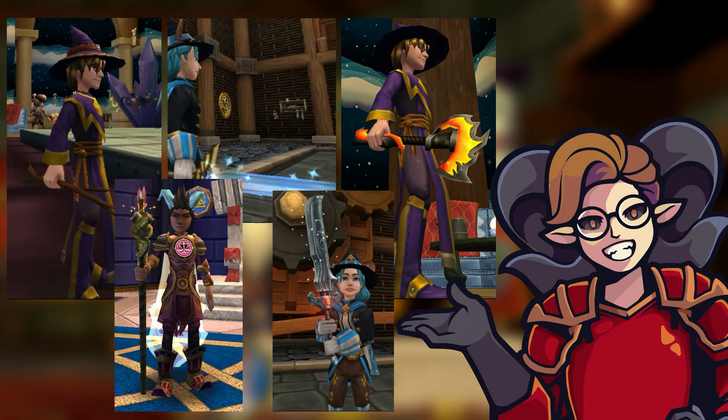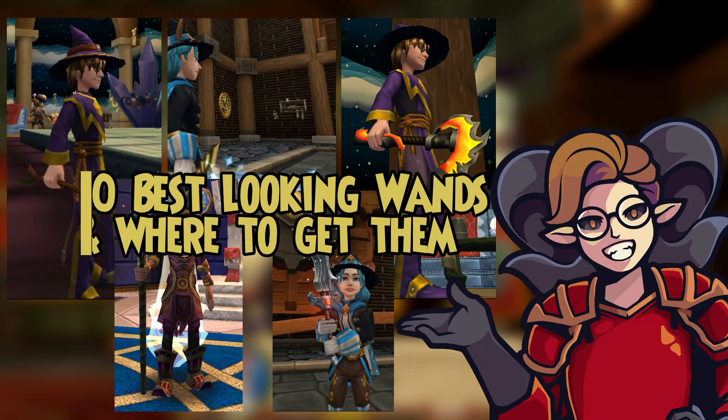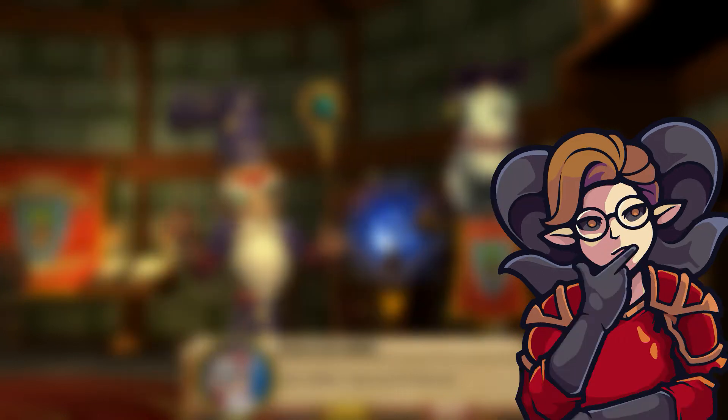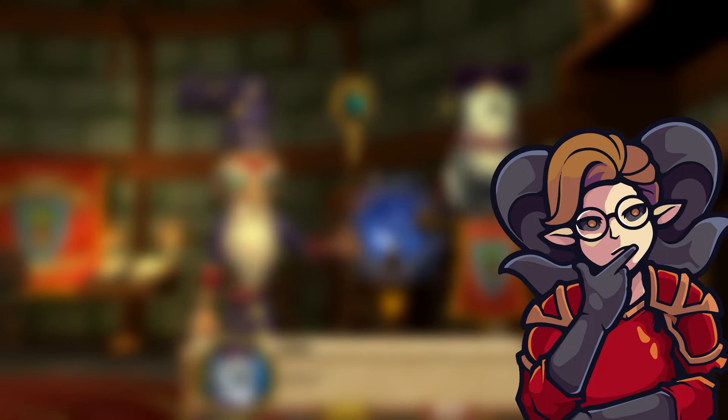Good-looking wands are essential to make your wizard look good, and today we're gonna be taking a look at 10 of my favorite wands in Wizard101 and where to get them from. Also stay tuned till the end of the video, I've got something important to announce.